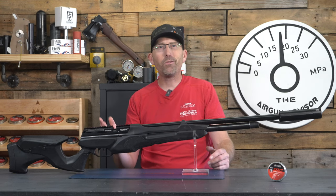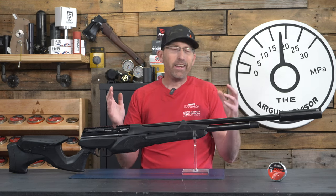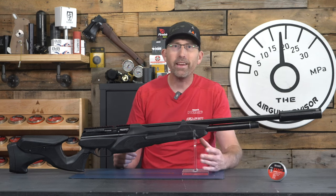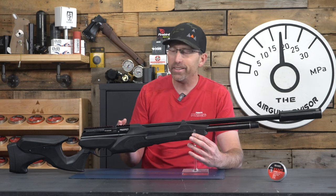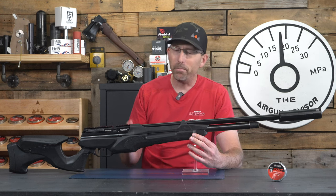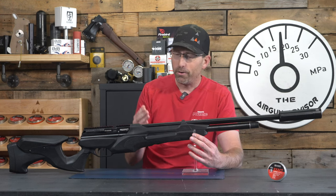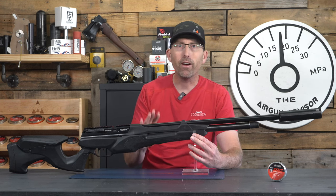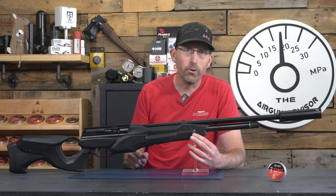Not only do you have the hammer spring to adjust, but you also have a transfer port power wheel — that little silver dot — that lets you adjust things even further. So unless you're planning to take the Crosman Prospect to a high-dollar air gun competition, you're just not going to need to adjust the regulator. Leave it alone; the factory has it set at a good place. It's also one less thing for new shooters or overeager tuners to bugger up, since they can't reach it from outside the stock.